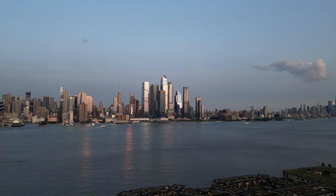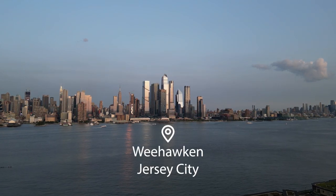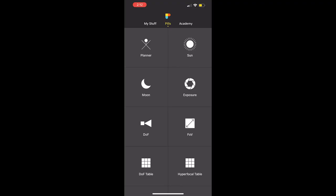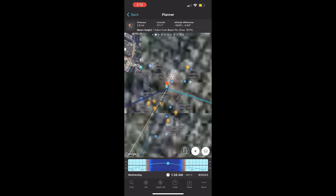From the New Jersey side, there are a bunch of spots you can take pictures of the moon with the skyline, like from Weehawken and Liberty State Park in Jersey City. However, if you want precise and planned shots, that will take some preparation. Using planning apps like PhotoPills or Planet, you can map out what building you want your composition to be made up of.